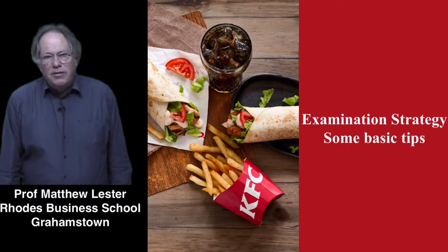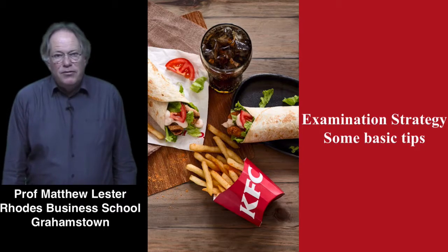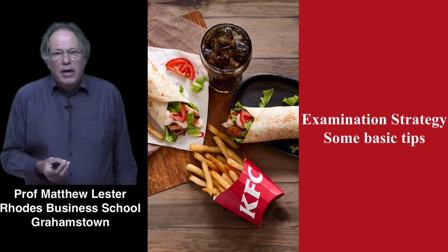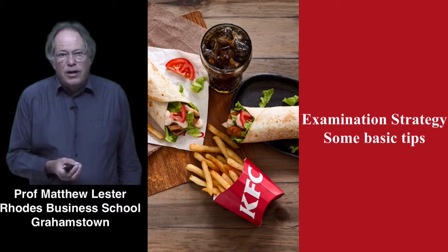Hi everybody, it's me Matthew from the Rhodes Business School. This is a very first flash of what the KFC video interventions are going to look like for the e-learning thing. I'm going to do this myself. The idea is to show you the general effect and the conclusions that I've come to so far.